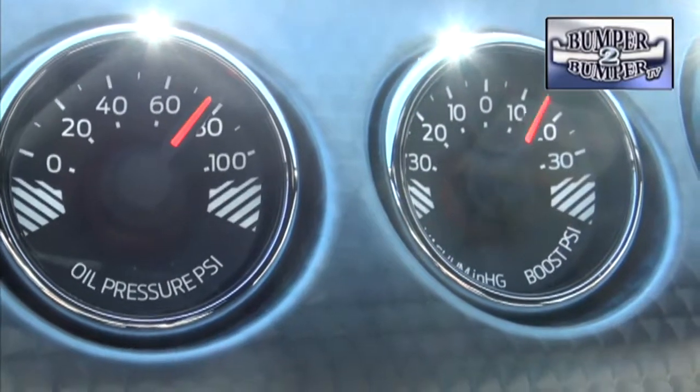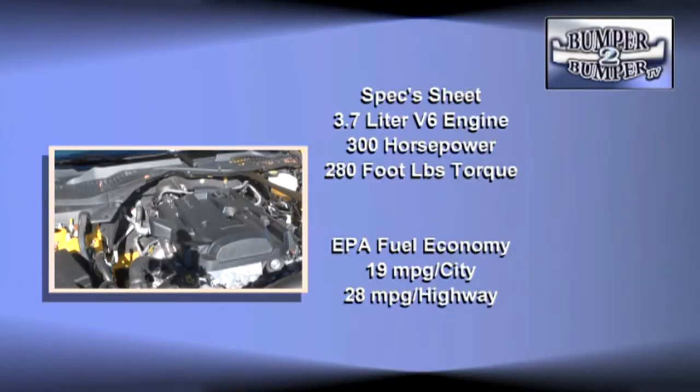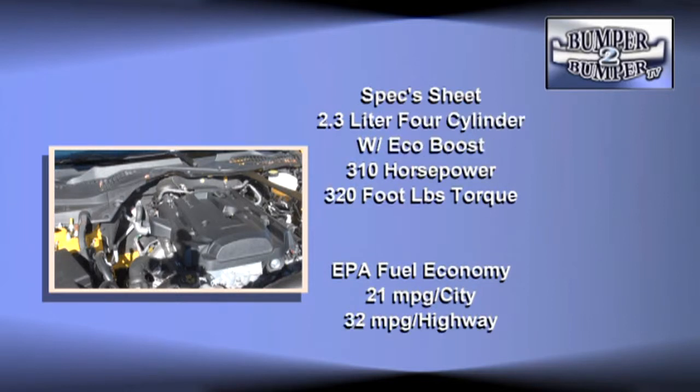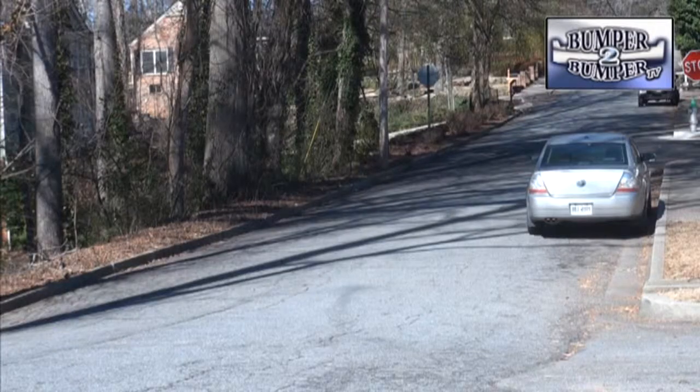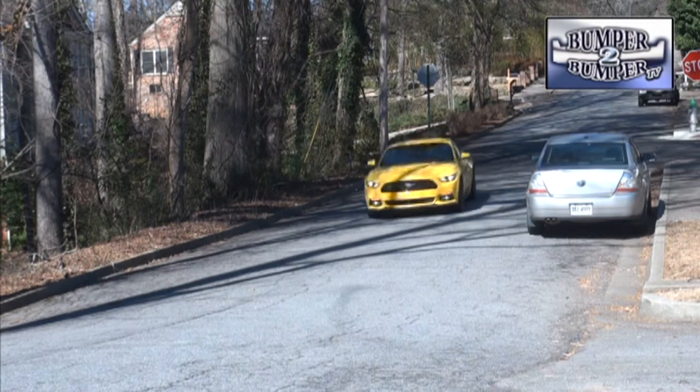Ford is going all-in with this model with three power plants. Drivers have a choice. First, there's a 3.7-liter V6 which turns out 300 horsepower and 280 foot-pounds of torque. And then there's the new inline turbo-assisted 4, rated at a fire-breathing 310 horsepower and 320 foot-pounds of torque. In a week of driving, it proved it had more than enough low and mid-range power to run with the big boys on the open road or open up some space in stop-and-go driving. It makes us wonder why Ford even bothers to offer the V6.